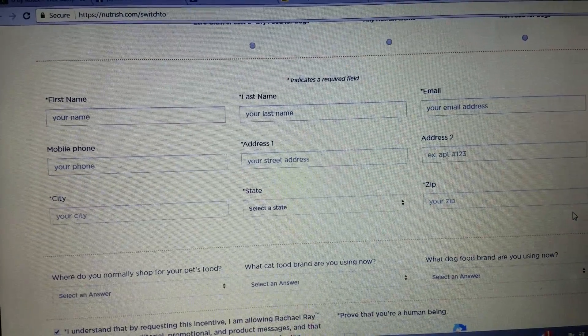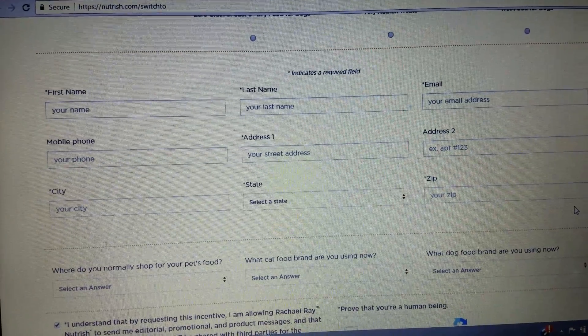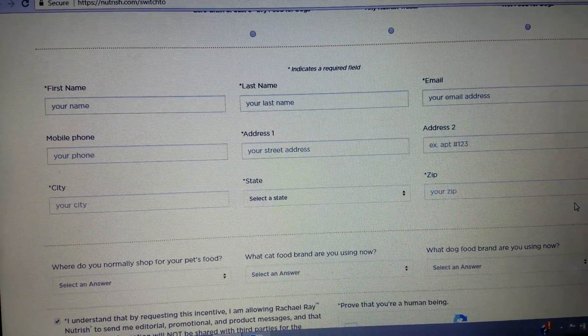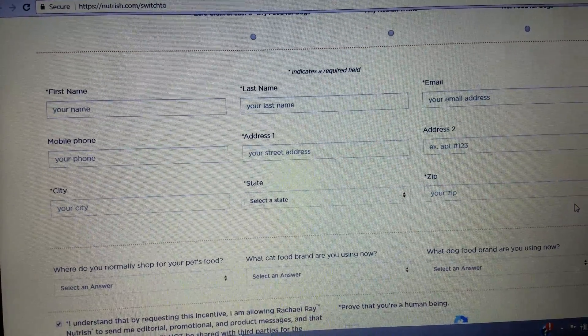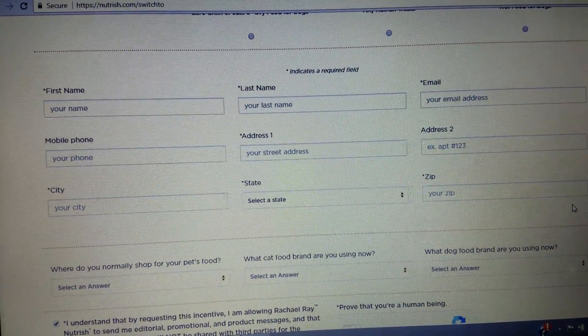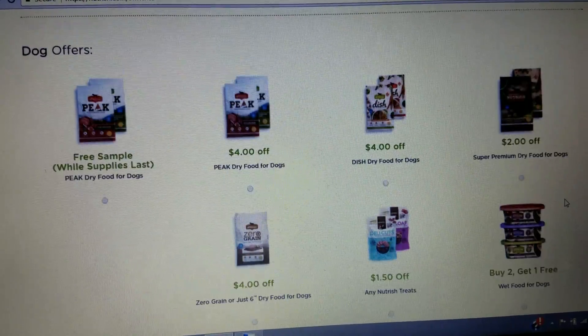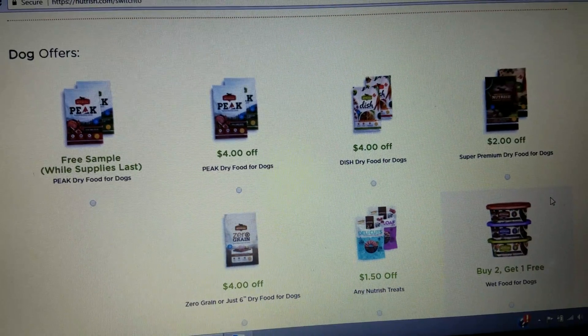The samples I have for you today — the first is the Rachel Ray Nutrish dog or cat food sample. You can see right here the form is super easy, and most of these are very easy to fill out. Did you know that you could get samples sent free to your home with no credit card needed? So that's amazing. The Rachel Ray Nutrish is going to be our first sample.